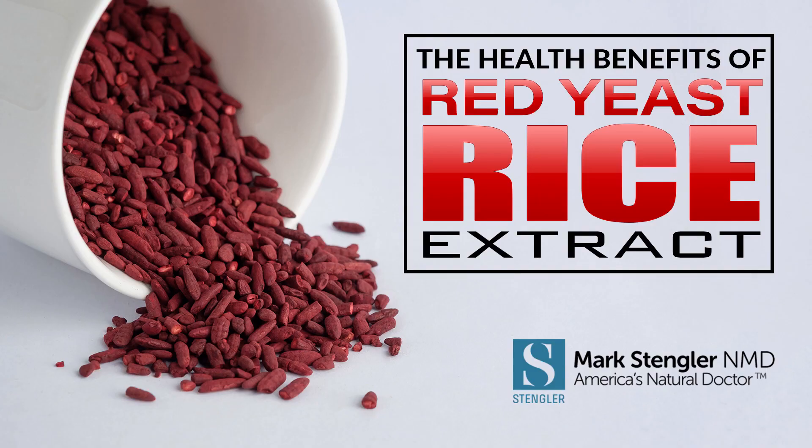Hi, I'm Dr. Mark Stengler from the Stengler Center for Integrative Medicine, and this is another video in a series on cardiovascular health. Today I'm going to talk to you about red yeast rice extract.